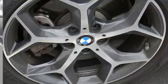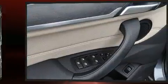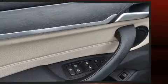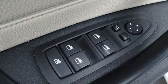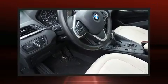BMW ensures the safety and security of its passengers with equipment such as head curtain airbags, front and side impact airbags, traction control, brake assist, ignition disabling, an emergency communication system, and four-wheel disc brakes with ABS.